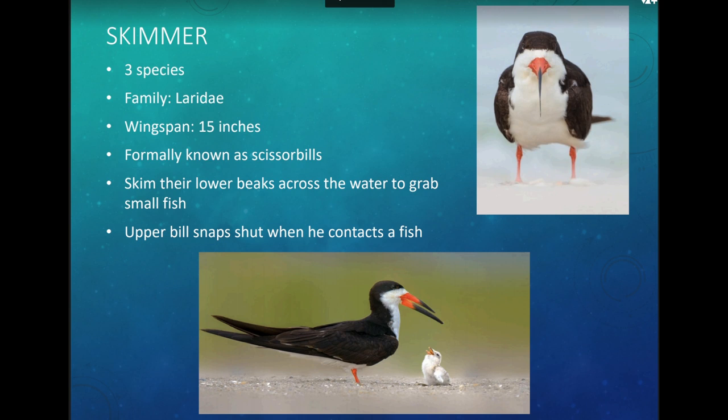Skimmers are also related to terns and gulls — all in the same family. There are only 3 species of skimmers. They have a wingspan of about 15 inches. They were formerly known as scissor bills because their bill is very narrow and looks like scissors. Their lower bill is longer than the upper. They hunt by skimming the surface of the water with that lower jaw open, and when they contact a small fish, they snap the jaw shut. That's how they hunt.